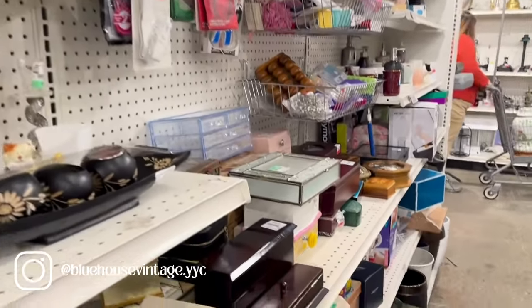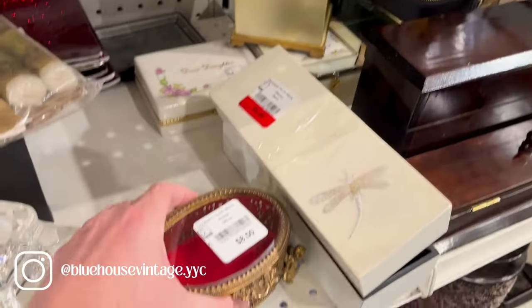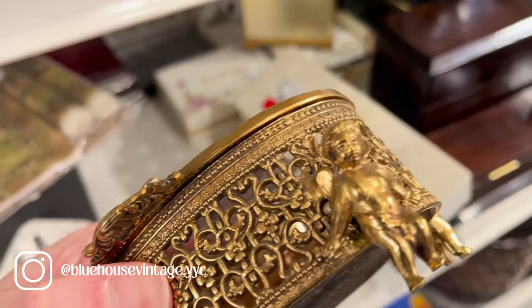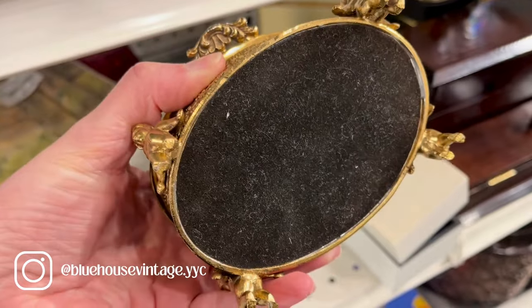If you're new here my name is Anne and I live in Calgary, Alberta, Canada. I love thrifting and I like taking you guys with me. It's been so fun to start this channel and thank you again for all of your support over the last few months.